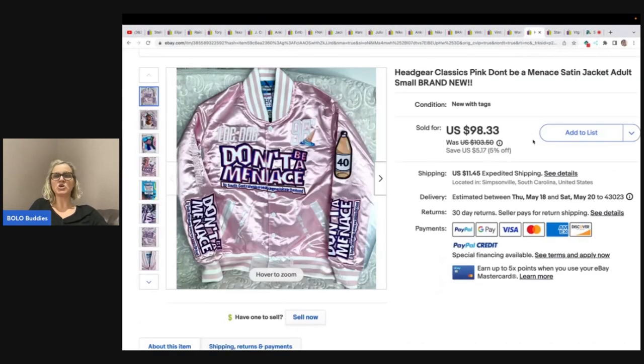Headgear Classics pink 'Don't Be a Menace' satin jacket, adult size small, brand new. She got this at an online auction for $7 and took a best offer of $70 plus shipping.